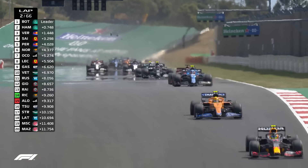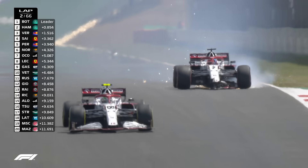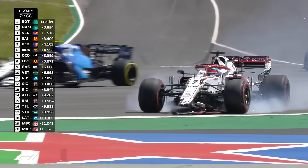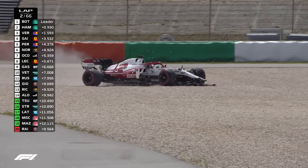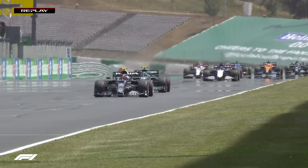Daniel Ricciardo is up in 14th ahead of Fernando Alonso, and someone's made contact. There is Kimi Raikkonen, who has lost half of his front wing going down the main straight. I wonder if we're going to need some kind of safety car for that, especially if he buries it in the gravel. He has taken the car to a service road — full safety car.